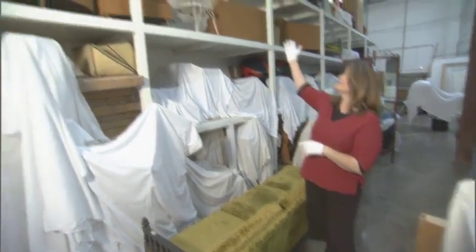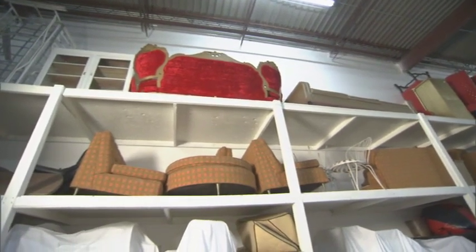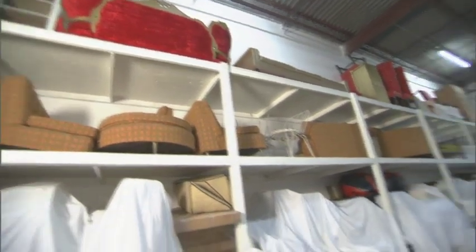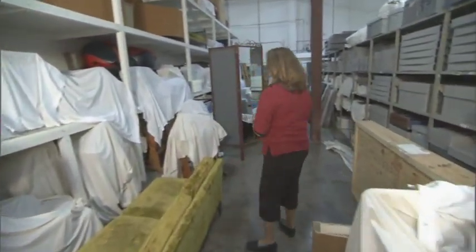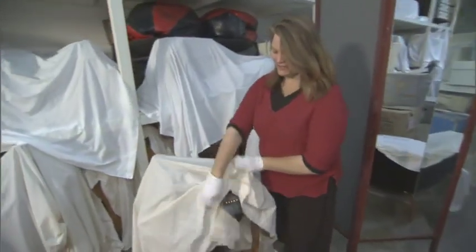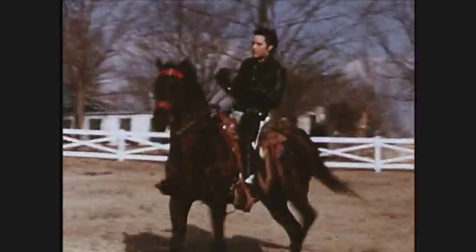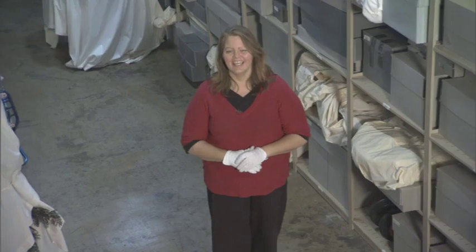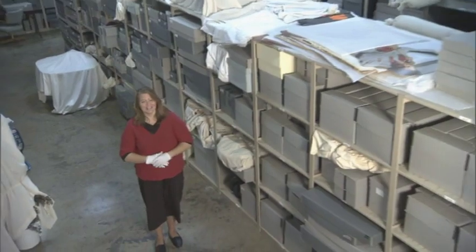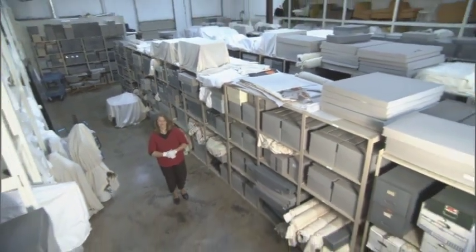Speaking of furniture, if you look up, you'll see furniture from Graceland throughout the years, including the never-before-seen orange and green furniture that was once downstairs in the TV room in the basement. We also have several of Elvis's saddles — this one you might recognize from home movie footage of Elvis riding his favorite Tennessee Walker, Bear. This concludes our behind-the-scenes tour of the Graceland Archives. I'm Angie Marchese, the Director of Archives, and I hope you enjoyed your little personal tour behind the Graceland gates.